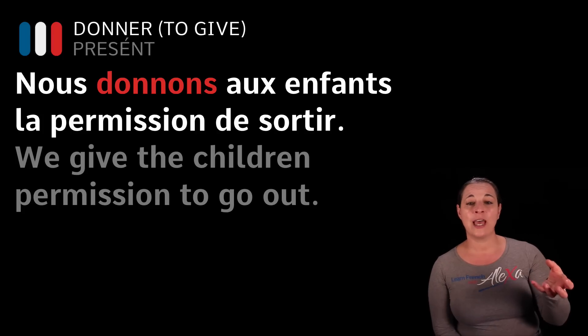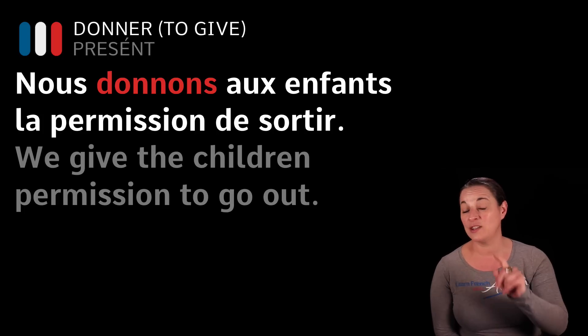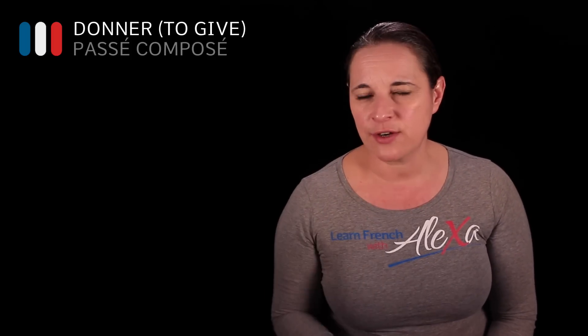Now, the passé composé of donner. Basically we're going to say 'I gave' or 'I have given' — it's the same in French. We use the auxiliary verb 'to have' in order to do that. The auxiliary verb 'to have' in the present tense must be learned by heart. If you don't know it, have a look at my videos on auxiliary verbs, and you will understand why they are so important.